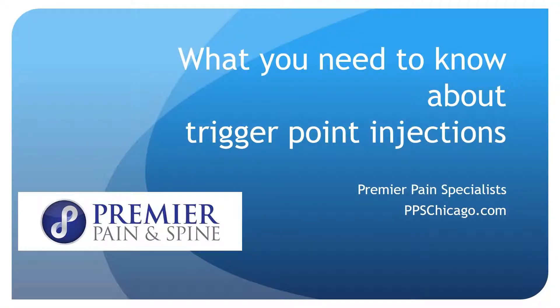Hello, this is Dr. David Green, Education Director for Premier Pain Specialists. Today's topic is what you need to know about trigger point injections.